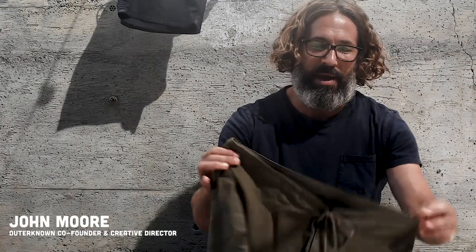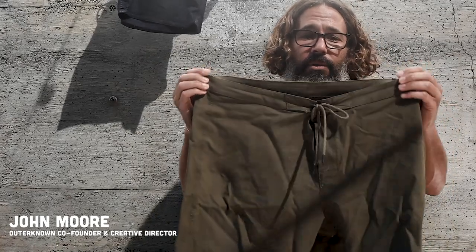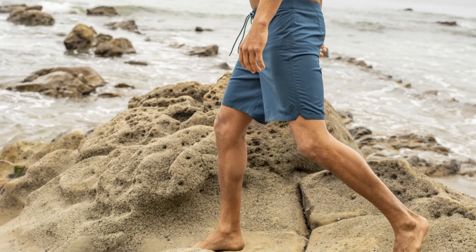Hey guys, my name is John Moore. I am co-founder and creative director of Outernone, and in my hands is the world's first 100% Australian merino wool trunk called the Woolaroo.